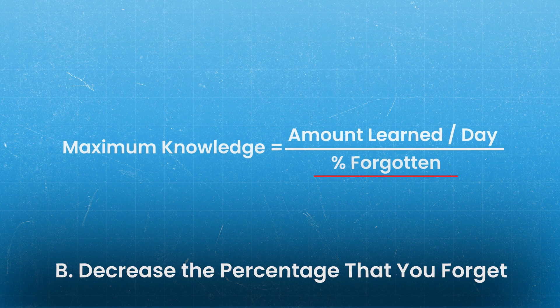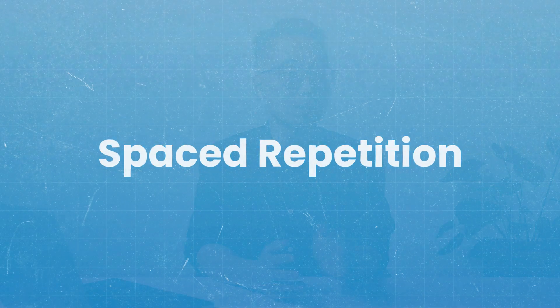While all of us will try to increase the amount we study per day — the number of questions, the number of pages — the easiest and fastest way to improve your knowledge is actually to make sure you just don't forget things you've learned. Wouldn't it be great if you just never, ever forgot what you learned? It's possible. And in order to do so, let's talk about spaced repetition.